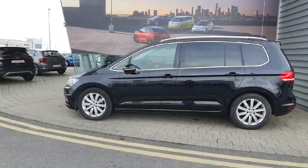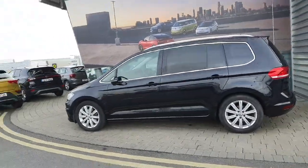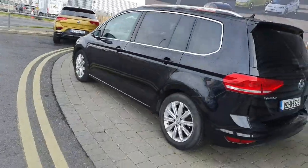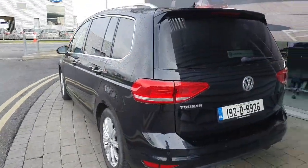This car comes with automatic folding mirrors, 17-inch alloy wheels, rear privacy glass, front and rear parking sensors, a high definition reverse camera, a sunroof as well as an electric boot.